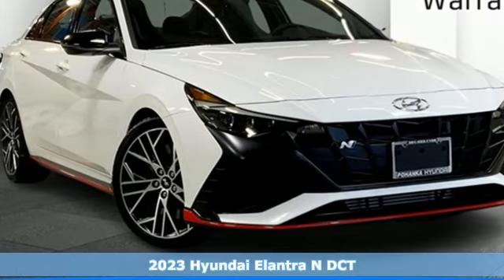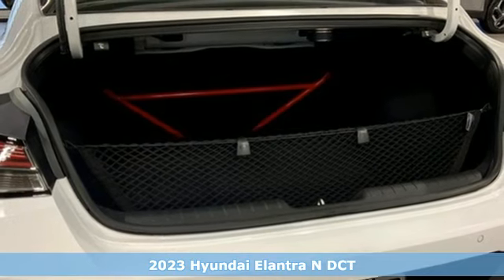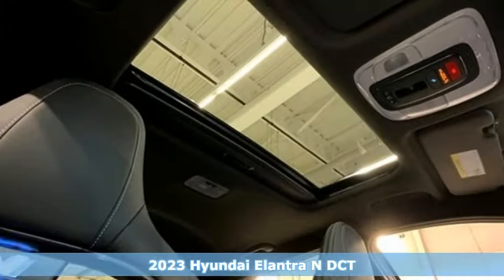It's a new 2023 Hyundai Elantra N. On the track and on the commute, the Elantra N is ahead of the competition.